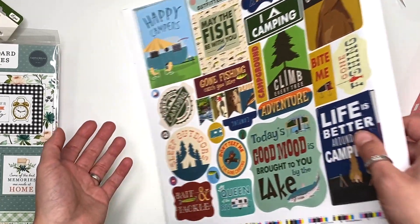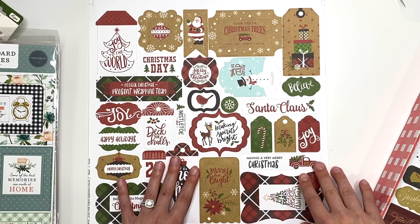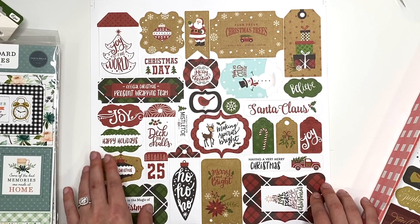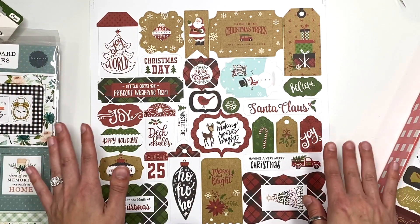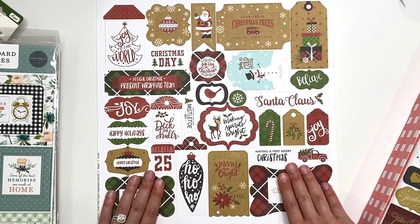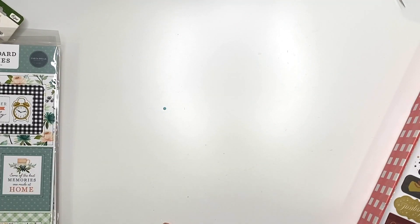I actually used a Christmas die cut sheet before just to make a bunch of cards. Here's die cut sheet number four — a Christmas one — and I think this is the most die cut sheets I've ever gotten in one box. I love Christmas die cut sheets; I'll definitely find a use for these even if it's just making cards. I'm not entirely sure what collection this is from, maybe 'My Favorite Christmas.'